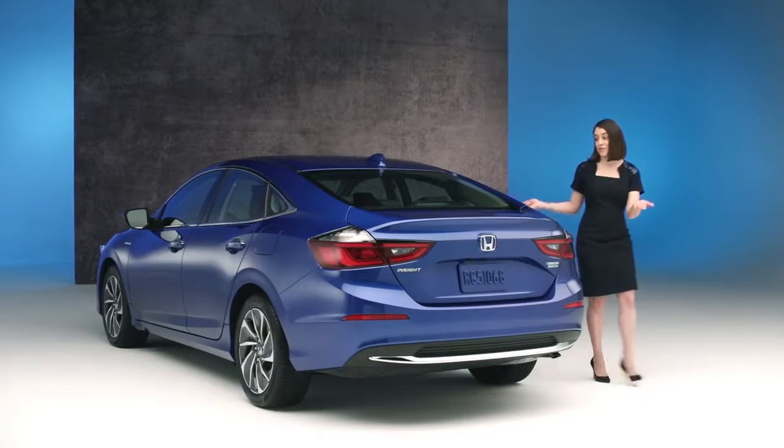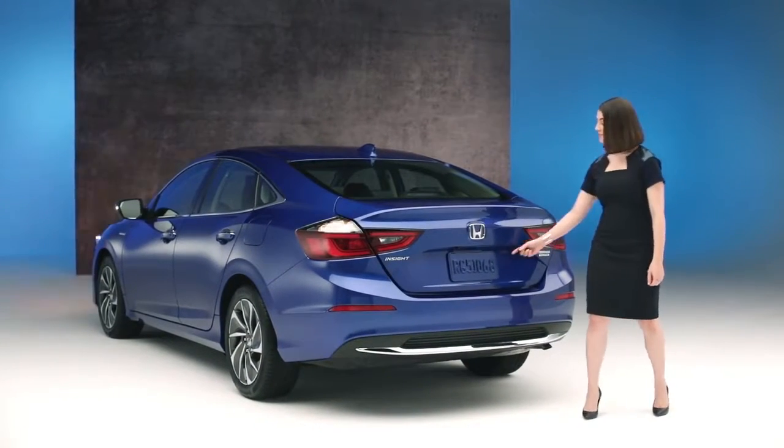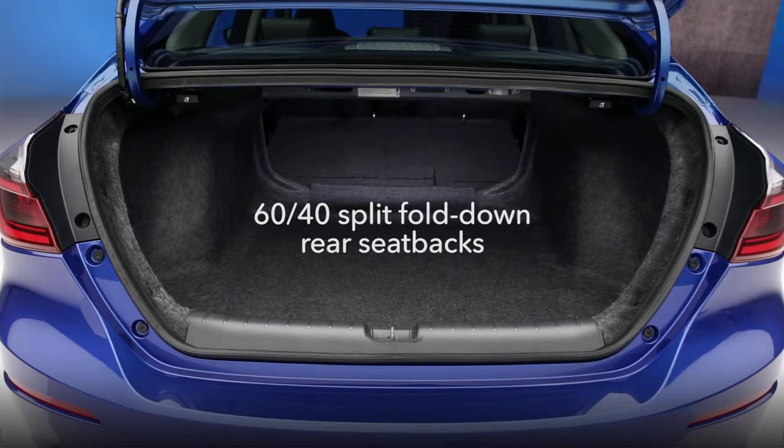Of course, it looks great from every angle, and there's a ton of storage. Fold the rear seat backs down and you're ready for a cross-country trip.